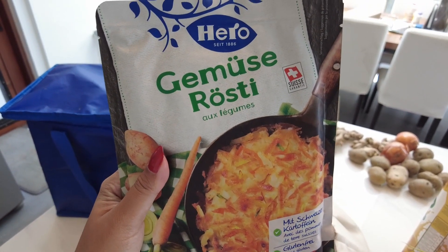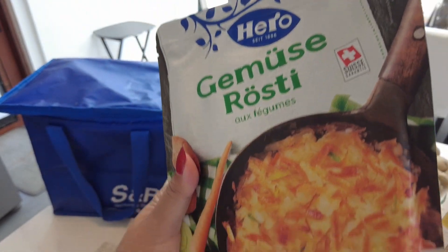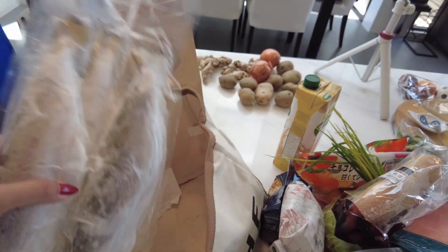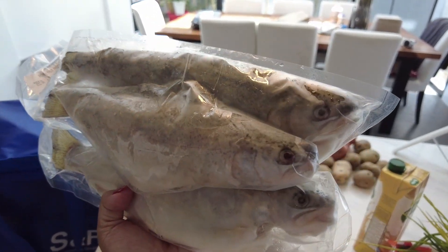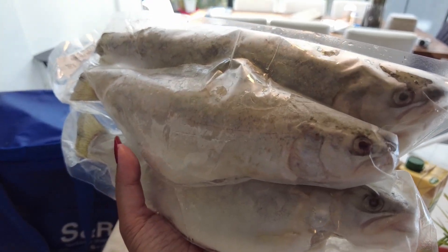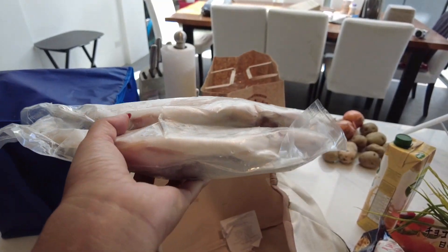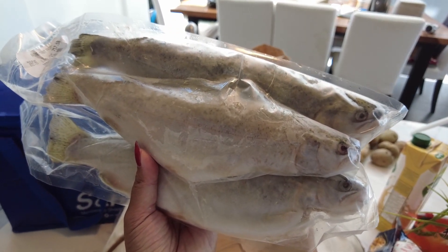I got some roasties, which are basically those hash browns you get at American diners — same thing, just does the work for you. And the big find is this trout. I got three pieces of trout. They're a little bit more expensive here, especially since Ryan just used to catch them in the backyard while he was fishing. But what can you do? So this is exciting. I want to see what I can do with it — it's such a treat to have trout.